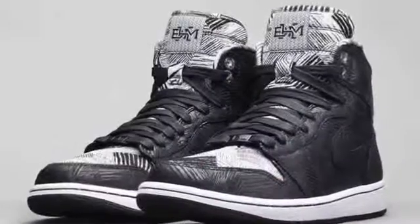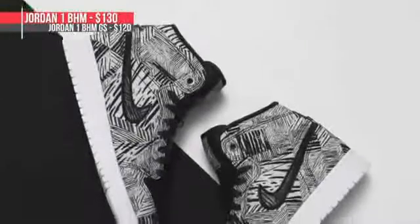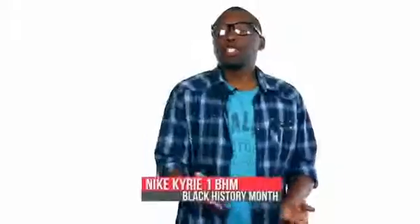February is Black History Month and Nike Basketball as well as Jordan are celebrating a bit early with a special collection that releases over the next few weeks. Starting this weekend, Jordan is kicking things off with two Air Jordan 1s. The first pair comes in the normal sizing while the second pair will be available for the grade school. The adult pair will cost you $130 while the grade school size will cost you $120.